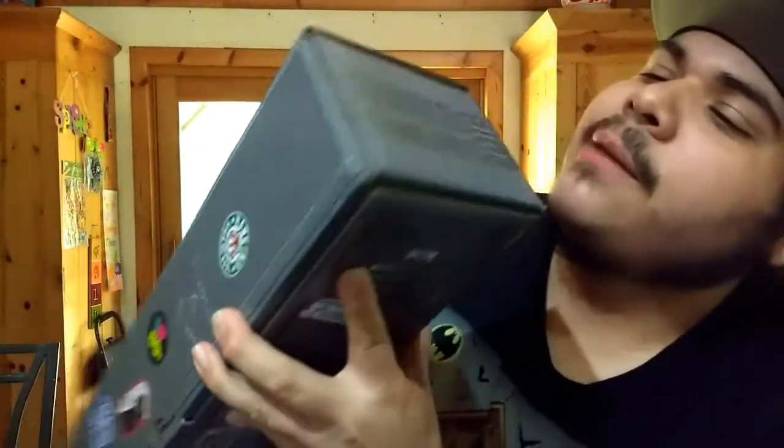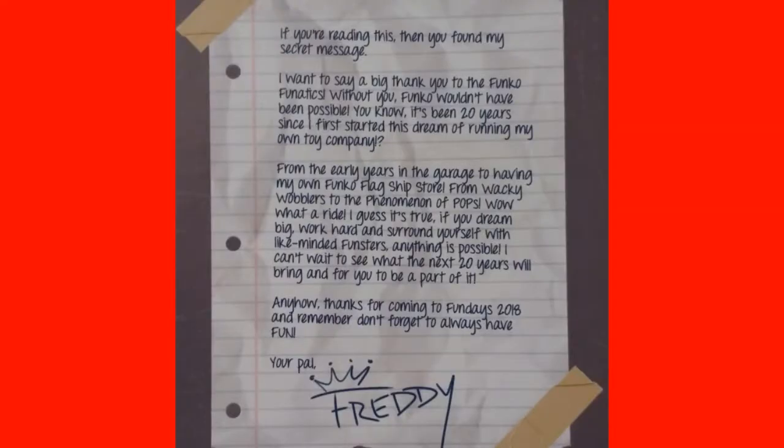On top it says Funko Fun Days 2018. So this is a good design box. Let me go ahead and read this letter: 'If you're reading this, then you've found my secret message. I want to say a big thank you to the Funko Fanatics — without you, Funko wouldn't have been possible. It's been 20 years since I first started this dream of running my own toy company. From the early years in the garage, to having my own Funko flagship store, from wacky wobblers to the phenomenon of pops — wow, what a ride. If you dream big, work hard, and surround yourself with like-minded funsters, anything is possible. I can't wait to see what the next 20 years will bring and for you to be a part of it. Thanks for coming to Fun Days 2018, and remember, don't forget to always have fun. Dear pal, Freddy.' That's a nice little message they wrote out to us on the box.